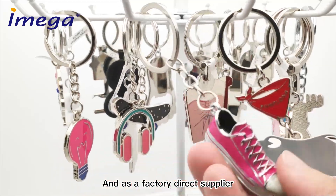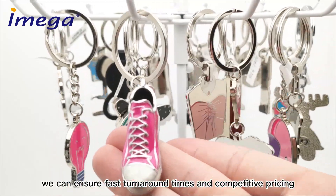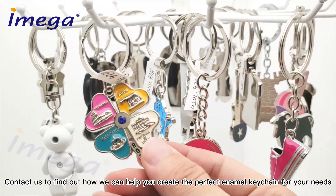And as a factory direct supplier, we can ensure fast turnaround times and competitive pricing. Contact us to find out how we can help you create the perfect enamel keychain for your needs.